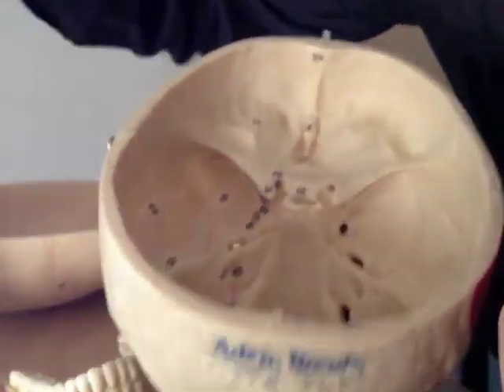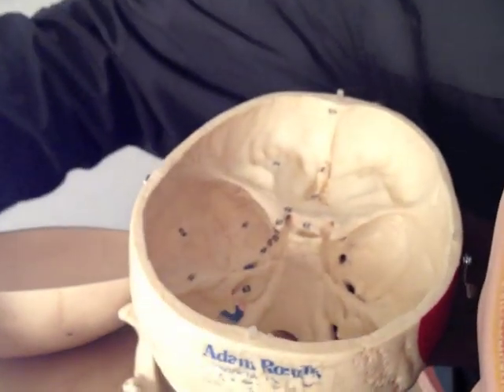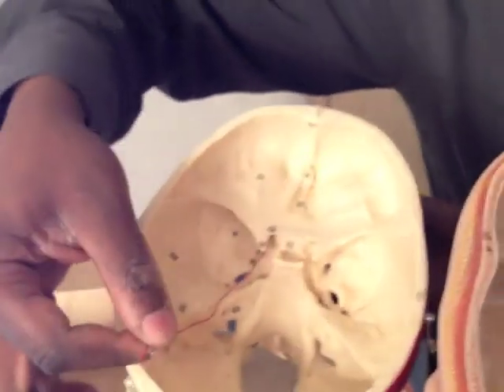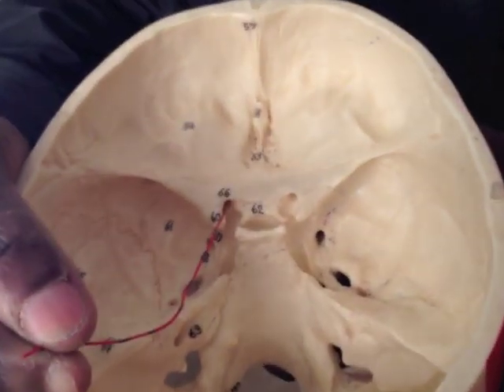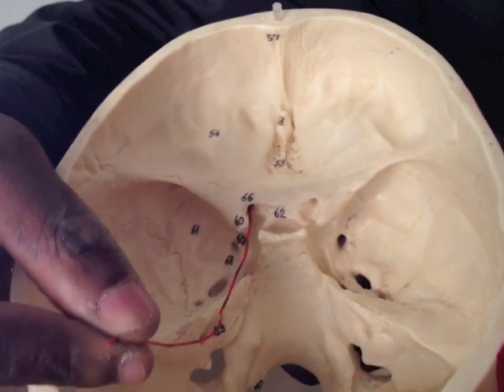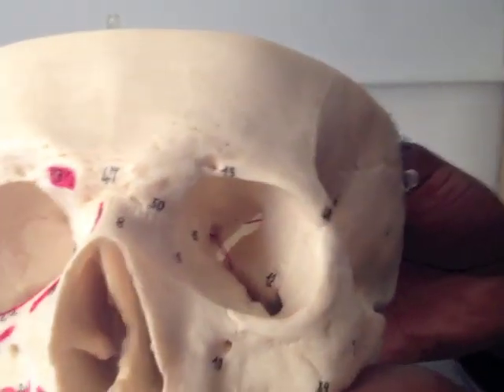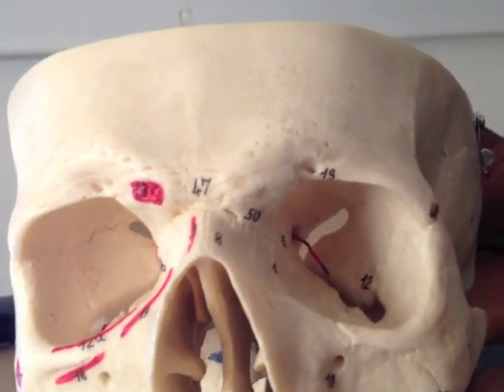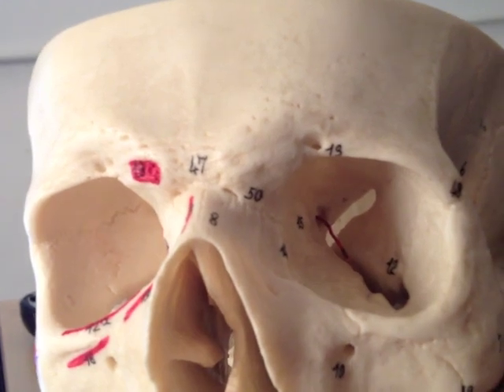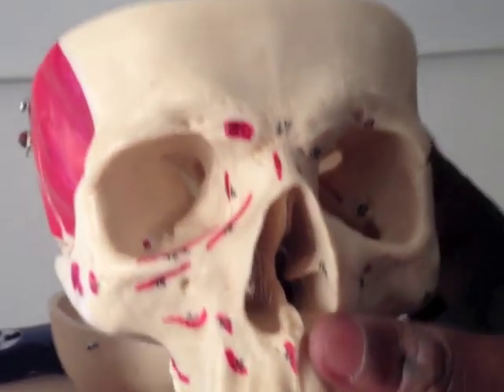So where does the optic nerve go through? The optic nerve goes through just in here — can you see that? That's the optic canal. And if I show you on this side, that's it projecting out through there, coming straight into the orbit, and that's going to be carrying data for vision.